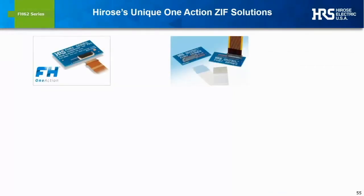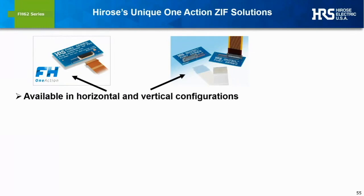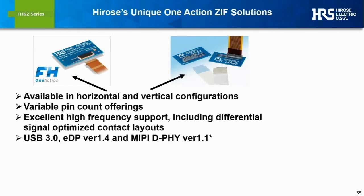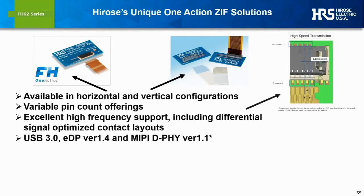These new one-action series are available in a variety of configurations, including horizontal and vertical configurations. They offer excellent signaling abilities, including customer-specific differential signaling layouts and support for several high-frequency digital I/O standards.